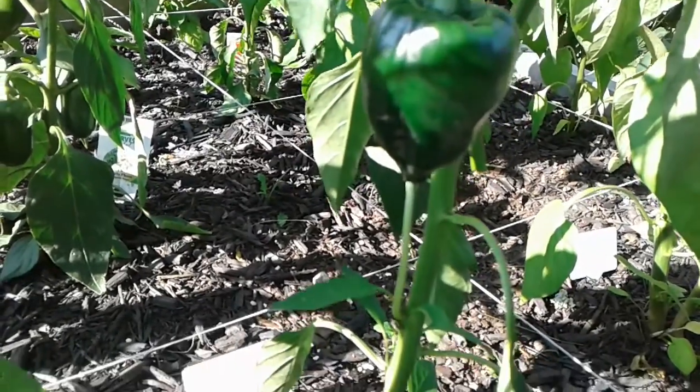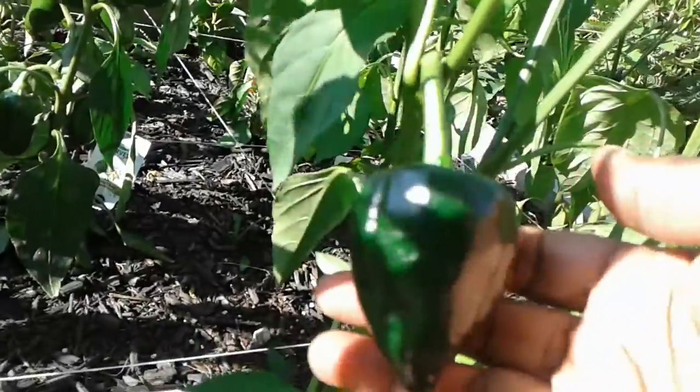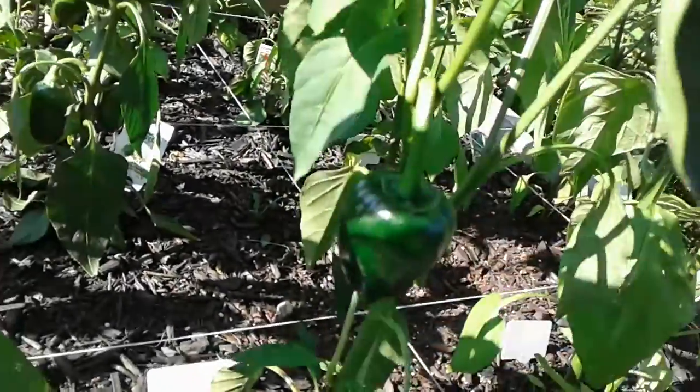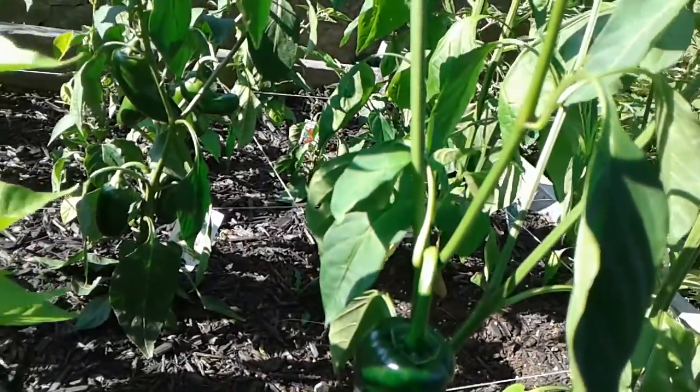Hello everyone, this is Angela at Angela's Garden Scents. I'm out here in the garden and as you can see I have a beautiful ancho pepper there. It's just really, really coming along nicely. I'm really excited about that.